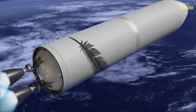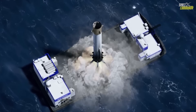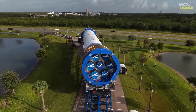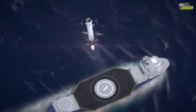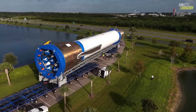Standing at an impressive 320 feet tall when fully stacked, New Glenn boasts a reusable first stage powered by seven BE-4 engines, which Blue Origin developed in-house. These methane-fueled engines deliver a combined thrust of over 3.8 million pounds, enabling the rocket to carry up to 45 metric tons to low Earth orbit.